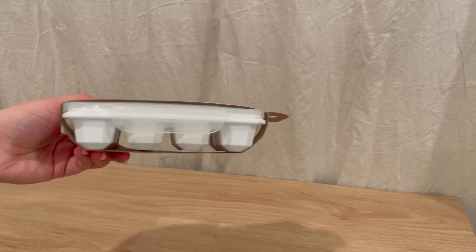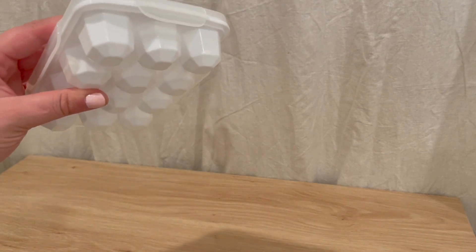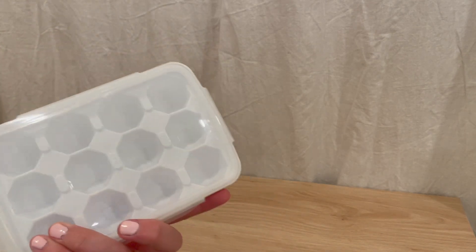On to Dollarama! I grabbed these for my mini fridge — the ice cube tray I have just doesn't fit in there. The ice cubes kind of look like fruit gushers, which I thought was kind of cute, so I grabbed this one because it was small.